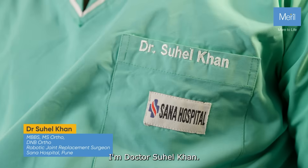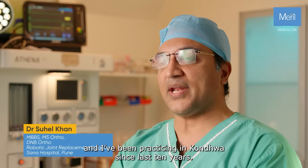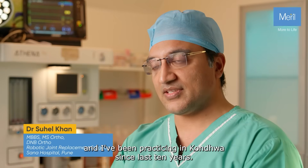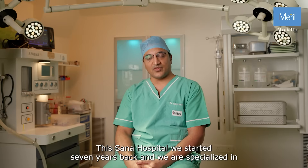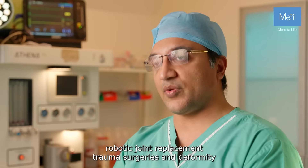I am Dr. Sohail Khan. I am an orthopedic trauma and joint replacement surgeon and I've been practicing in Kundua since last 10 years. Sana Hospital we started seven years back and we are specialized in robotic joint replacements, trauma surgeries and deformity correction surgeries.